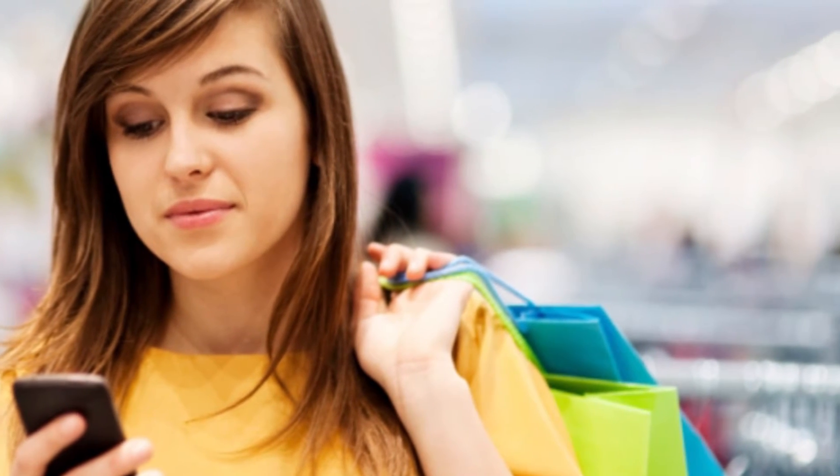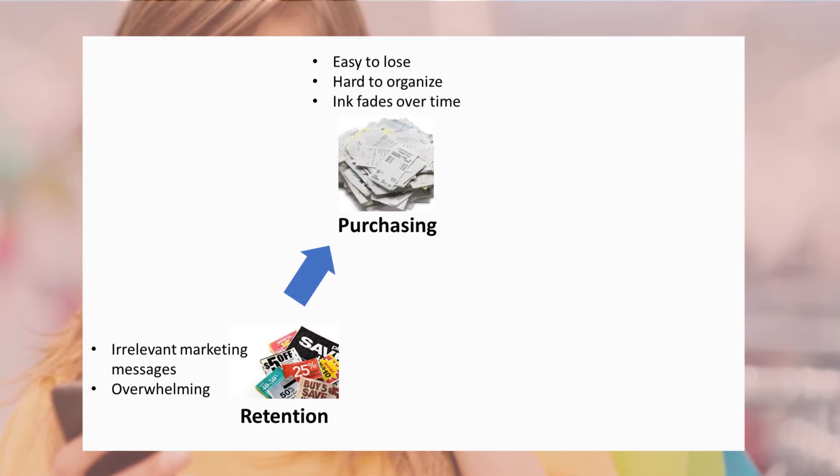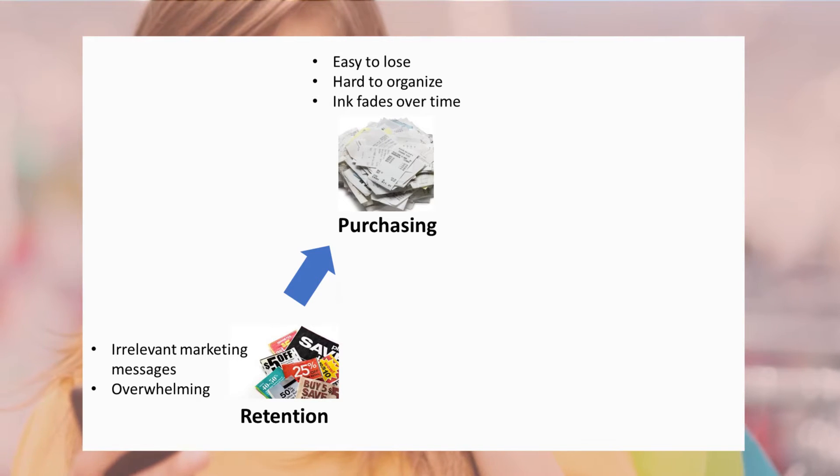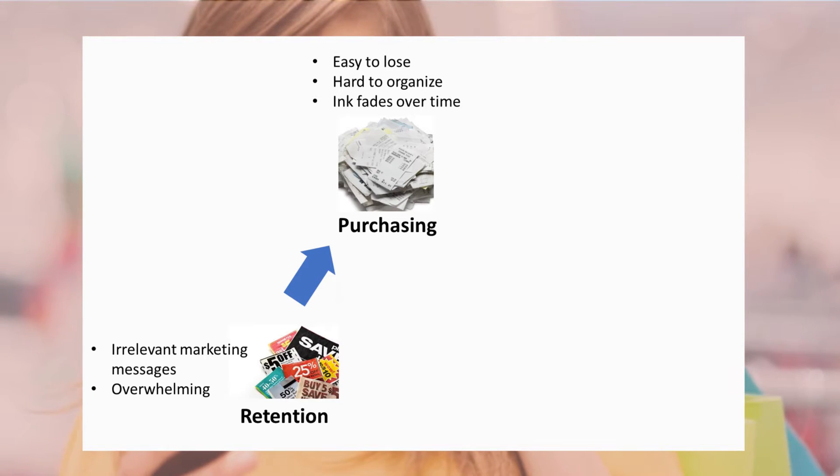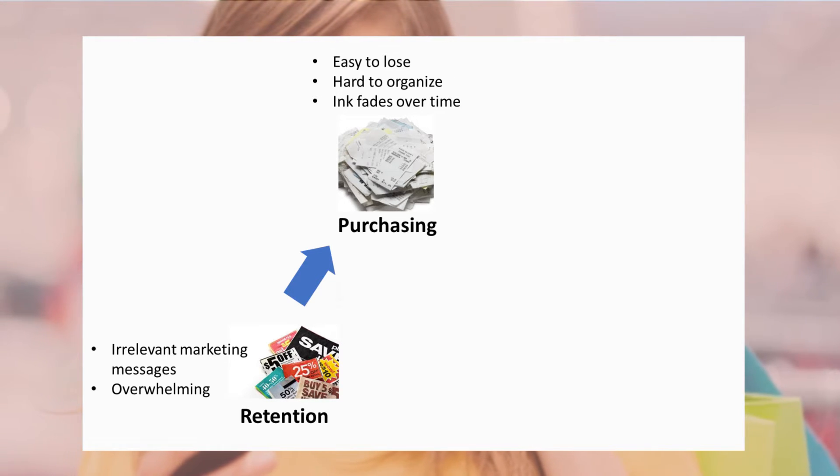Shoppers are often bombarded with irrelevant marketing messages every day, as retailers don't know their preferences. During purchases, retailers issue them with paper receipts which are easily lost, difficult to organize, and inks fade over time, making it really difficult for shoppers to return faulty goods.